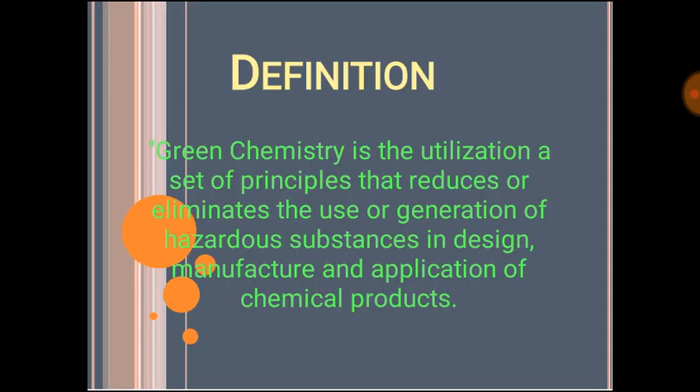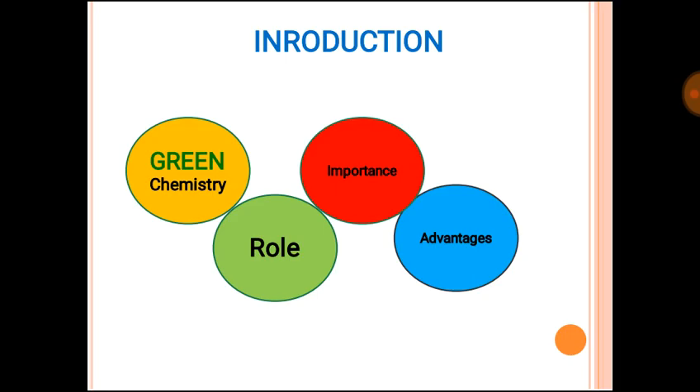In the definitions — all the work we did is related to green chemistry, so it is very important to start with the definition of green chemistry. Green chemistry is the utilization of a set of principles that produces or eliminates the use or generation of hazardous substances in the design, manufacture, and application of chemical products.